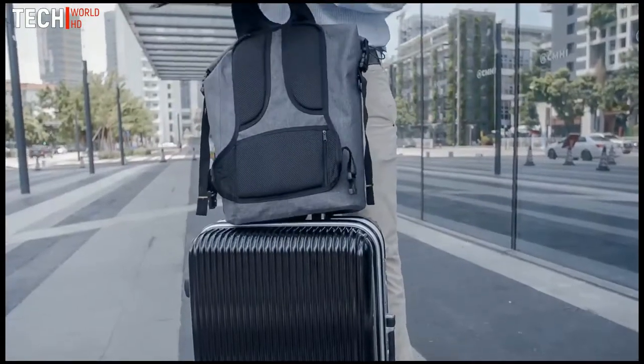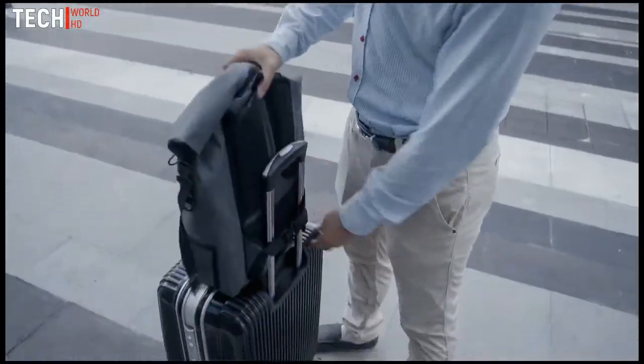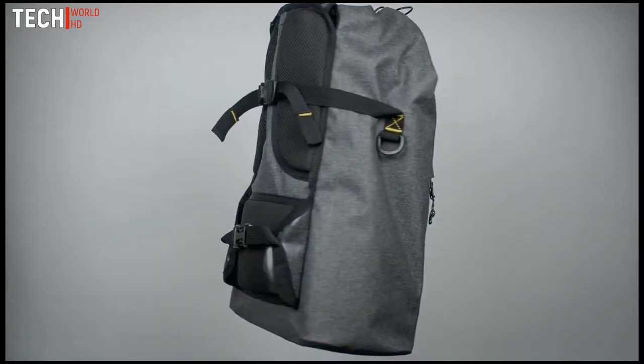If you're storing the backpack in a luggage compartment or you're carrying other heavy bags, our smart strap system lets you hide the shoulder straps inside the bag.